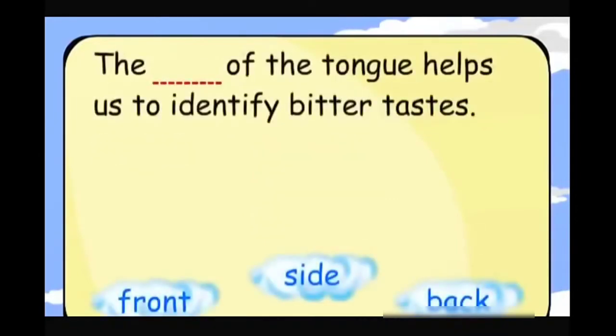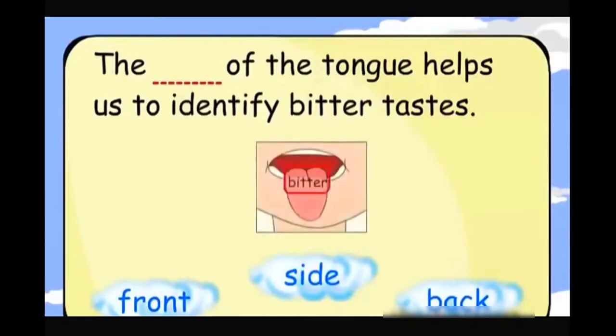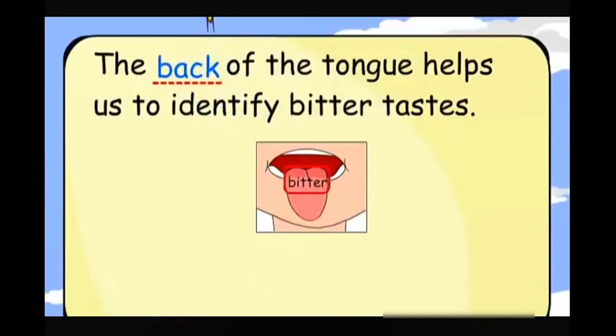The back of the tongue helps us to identify bitter tastes.